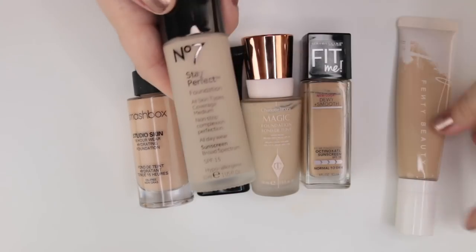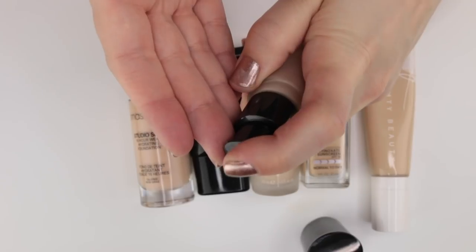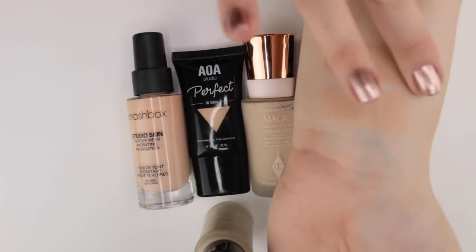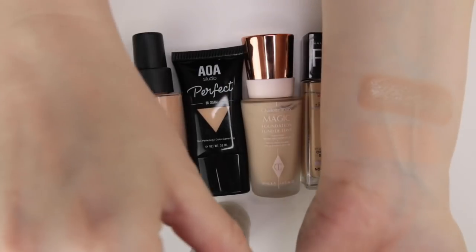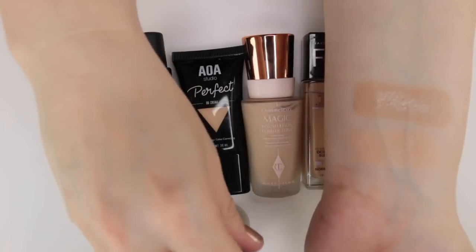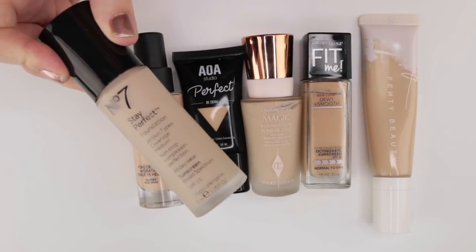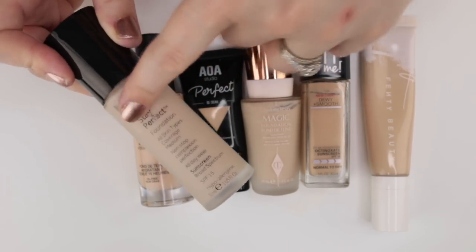Another one I'm super passionate about is the No. 7 Stay Perfect Foundation in shade Calico. It lasts incredibly long — I wore it on a 10-hour day walking around DC in intense heat and humidity, and when I got back to the room my skin looked perfect: no oiliness, no breakdown, still smooth. My only complaint is the shade is a touch dark for me, but if I sheer it out to light-medium I can get away with it, especially in summer. It's very smoothing and a medium coverage — more creamy and less serum-like than the other No. 7 I have.